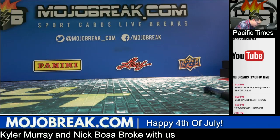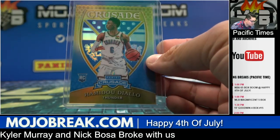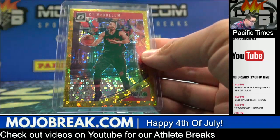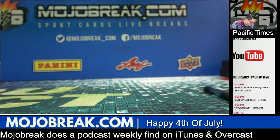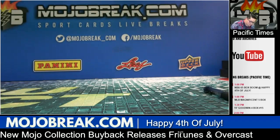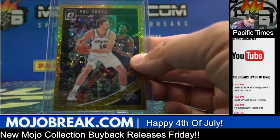Hyper prism rookie base parallel of Trae Young for the Atlanta Hawks. Hyper prism gold prism crusade number to 10 rookie base Hamadou Diallo. Gold prism base of CJ McCollum for the Blazers number to 10. Gold prism base Giannis Antetokounmpo for the Bucks number to 10. Base rookie of Luka Doncic for the Mavericks. Silver prism rookie base parallel Melvin Frazier for the Magic. Silver prism rookie base parallel Colin Sexton for the Cavaliers. Gold parallel rookie base card Dante DiVincenzo number to 10 for the Bucks. Gold prism base parallel Pau Gasol for the Spurs number to 10.